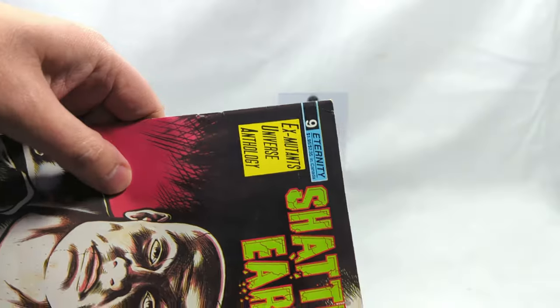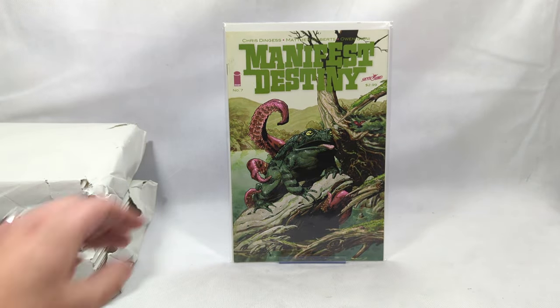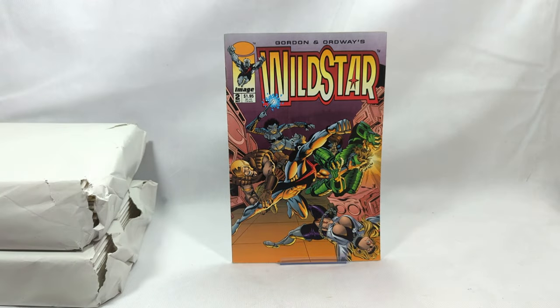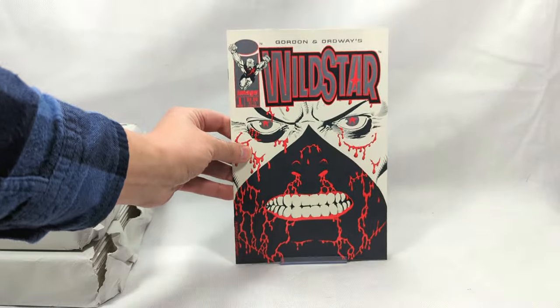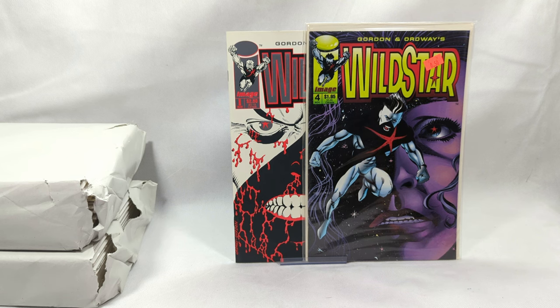Eternity gave us Evil Ernie - first company that ever printed him. Manifest Destiny, issue number seven - another story I've never read and always wanted to. Wild Star issue number two, Gordon and Ordways. Wild Star issue number one - another book I showed last month. And Wild Star issue number four as well. Absolutely beautiful - I love these books. 90s Image were just the best.